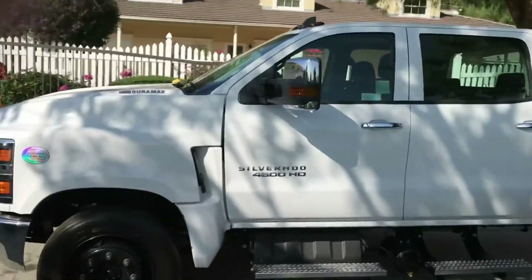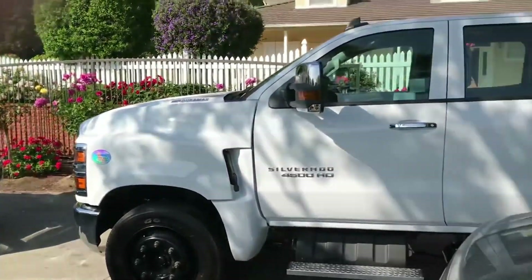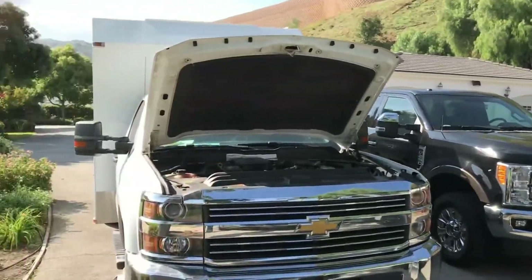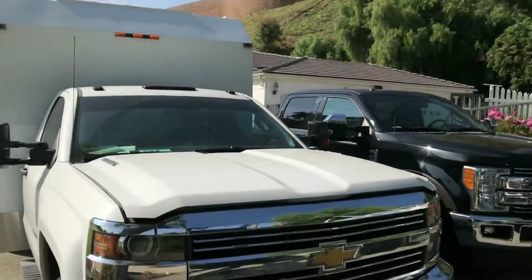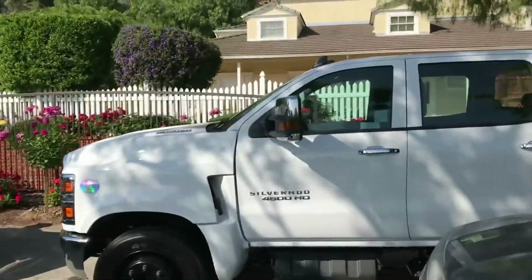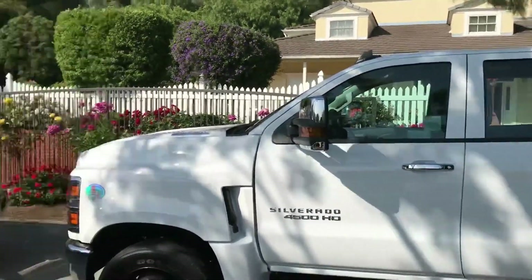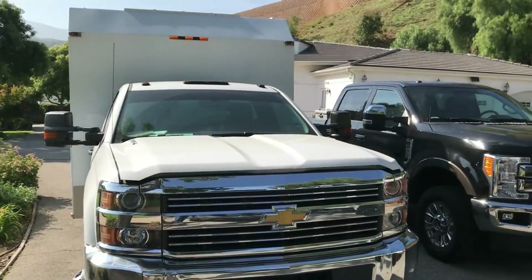So as you can see, the difference in height on these trucks between the 250 and the 4500 — look at the roof lines — not a lot of difference. Roof line between the 250 and 3500, somewhat of a difference. These two, not much of a difference. So I took out a tape: 83 and a half inches from the ground to the top of the roof on the 4500, 82 on my 250, and 75 on the 3500.